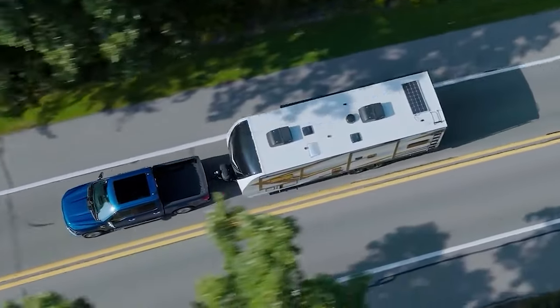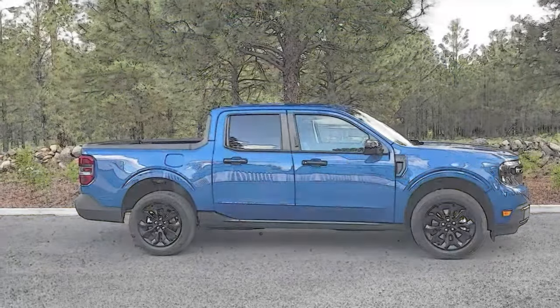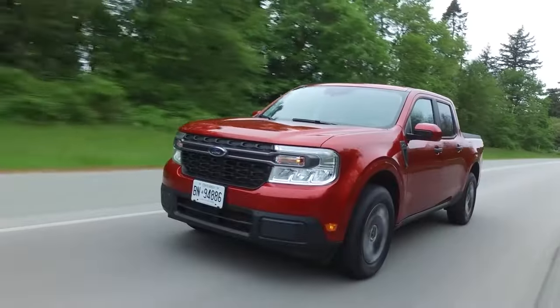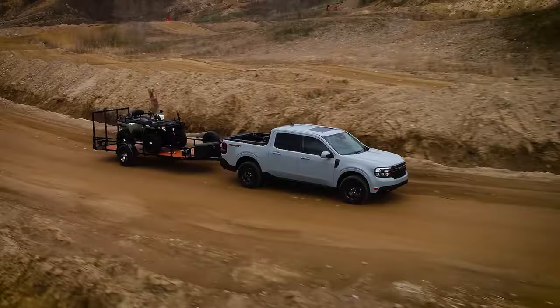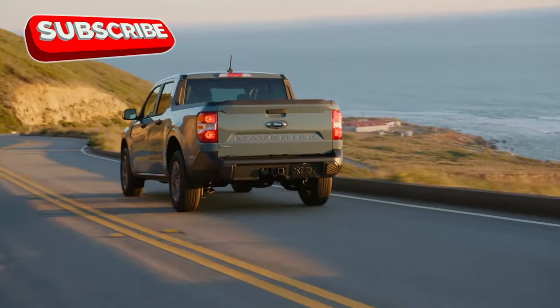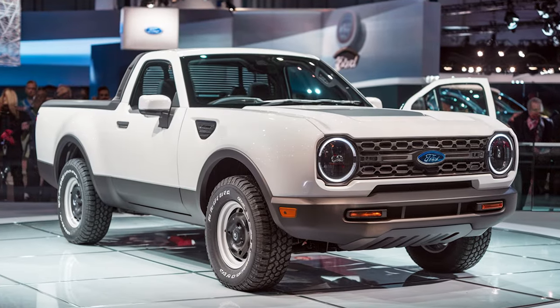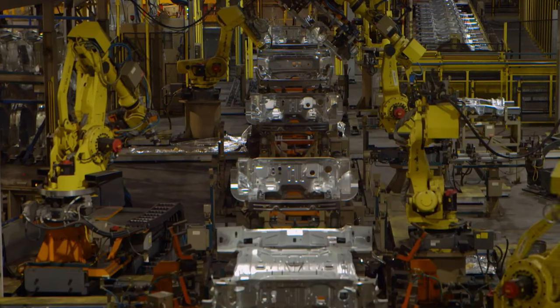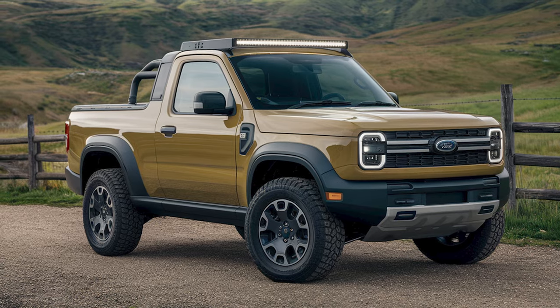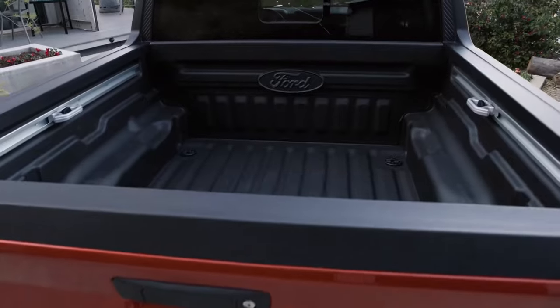The pickup truck segment is expanding like never before. Ford made waves with the introduction of the Maverick, a compact pickup that many doubted at first, but it quickly turned into a massive success with its affordability, fuel efficiency, and versatility. The Maverick filled a class that was waiting to be explored. Now Ford will take things a step further with a new subcompact pickup, reviving a legendary nameplate. The Ranchero, once a car-based utility vehicle, is going to be rebuilt as a small yet functional truck. With the instant success of the Maverick, Ford is in a perfect position to experiment and once again expand its truck lineup.